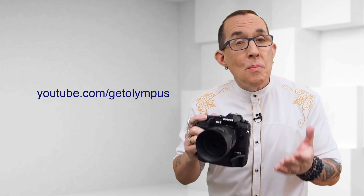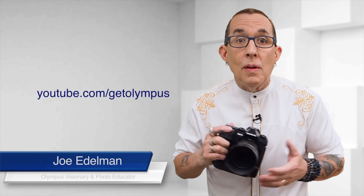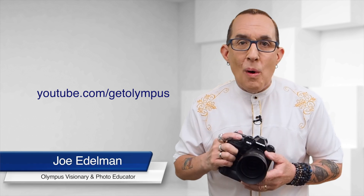The ability to concentrate on composition while photographing fast-moving subjects — Intelligent Subject Detection Autofocus — just one of the incredible new features on the E-M1X. Be sure to check out our other videos to learn more about the special features of your Olympus OM-D E-M1X.